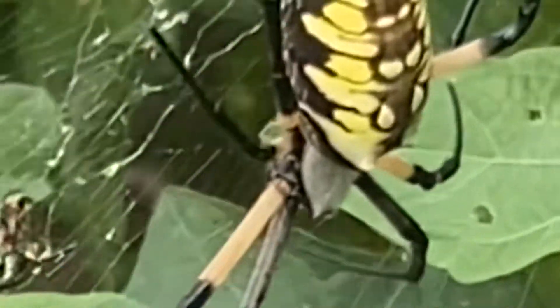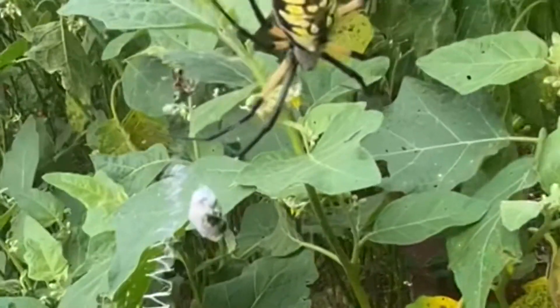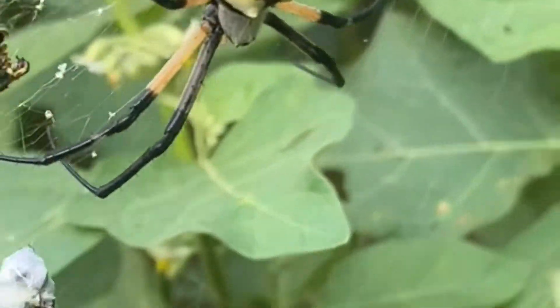Oh my god, sometimes — you know what — at my old house, when I was planting vegetables and I went to the backyard without wearing boots, just regular shoes, and then I saw a big snake. Oh my god.